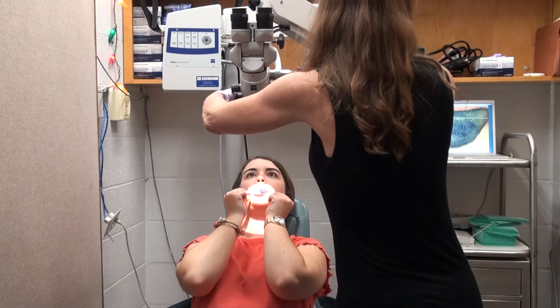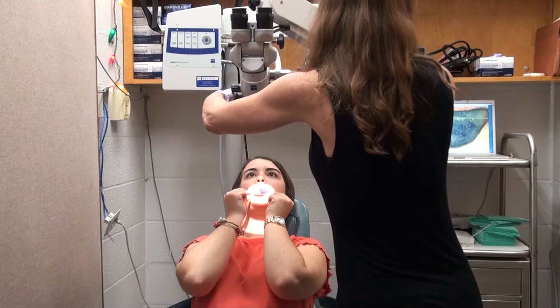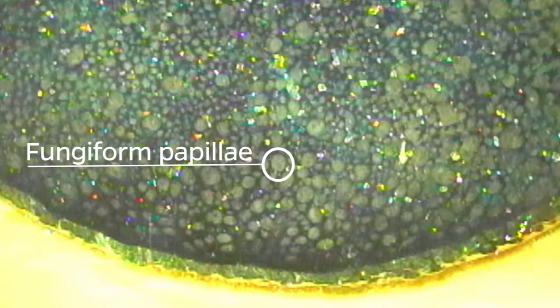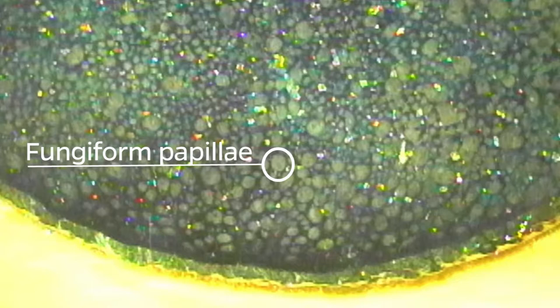We have a permanent copy of the picture, which allows us to print them out and count. We count in an area the size of a reinforcer you'd put on notebook paper — it has about a six-millimeter hole in the middle. We place that hole so one edge touches the midline and the other edge touches the tip of the tongue, and we count the fungiform papillae on both sides.